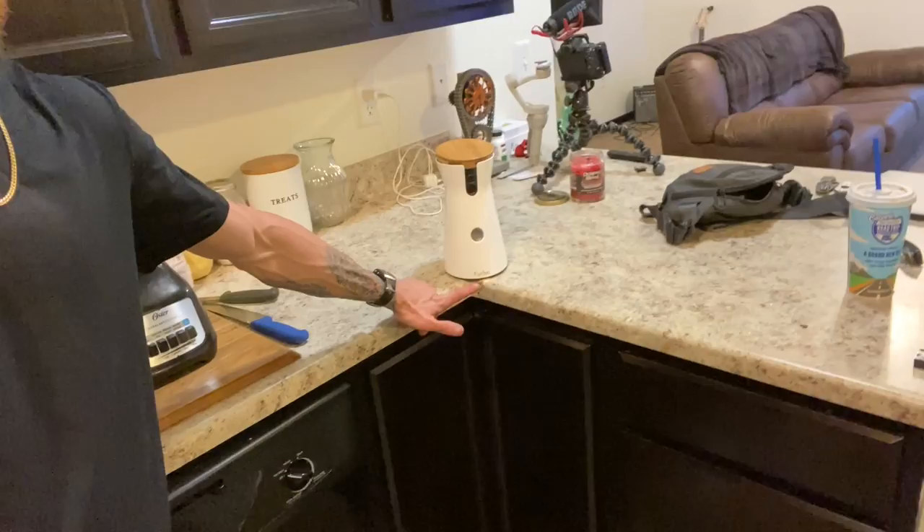I keep the dog Furbo camera right here, and I'm able to see what she's doing. If it alerts me that she's barking, I'll take a look and see what's going on. Usually it's probably somebody just shutting their door or something — one of the neighbors — so usually not a big deal.